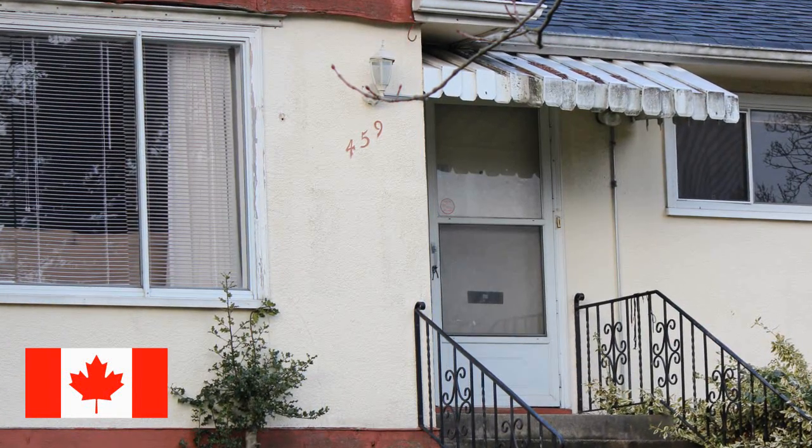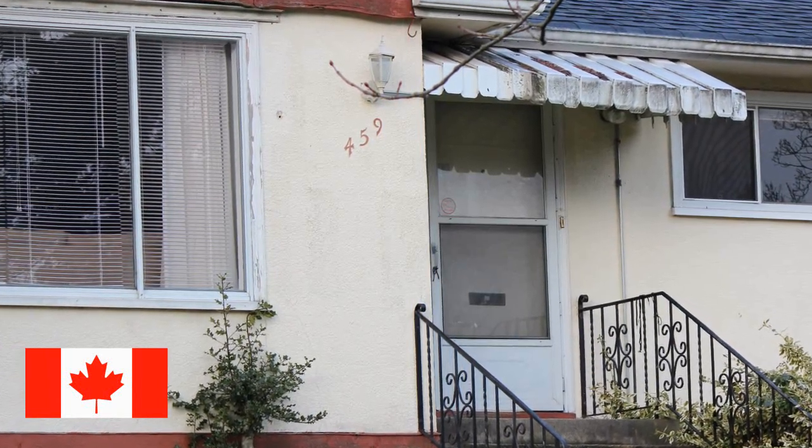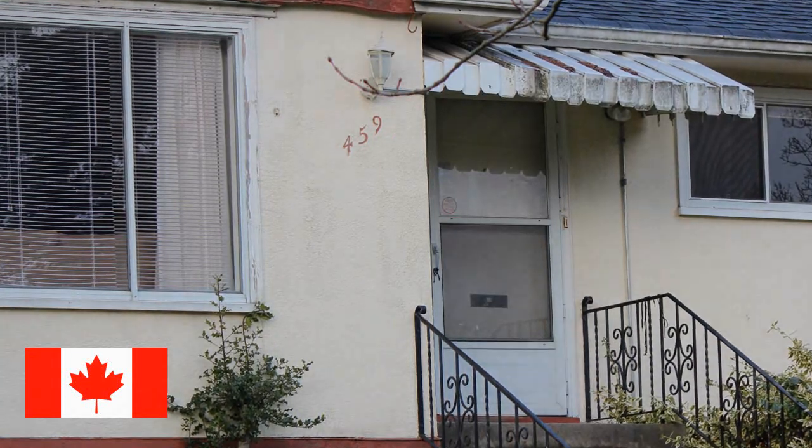It needs a bit of work — it's kind of old. But if you've got $1.3 million, it's yours.